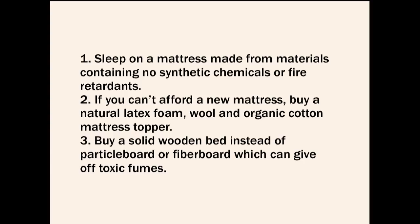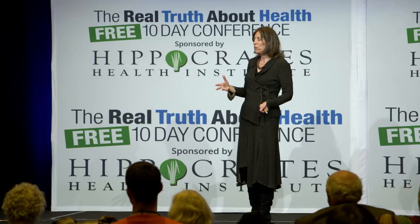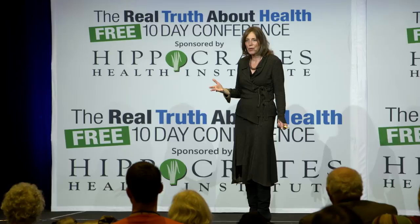Also think about the bed frame itself. Buy a wooden bed rather than one with particle board or fiber board, as that can give off toxic fumes. I've been in homes where you open up the cabinets and there's fiber board — there's a smell that doesn't go away. You can't put essential oils in there and expect it to disappear. Try to find natural wood if you can.